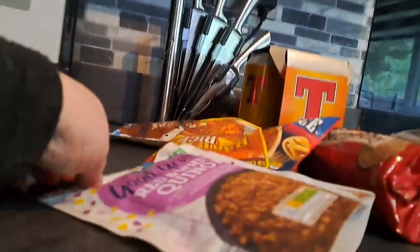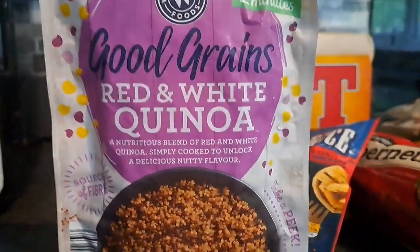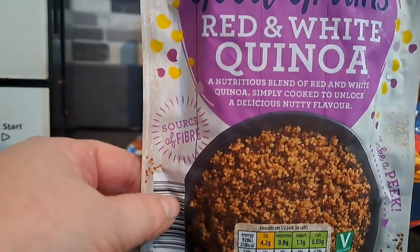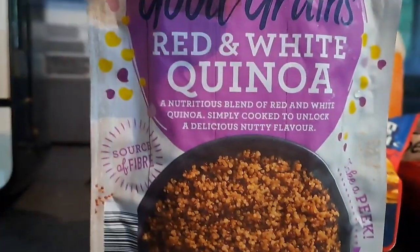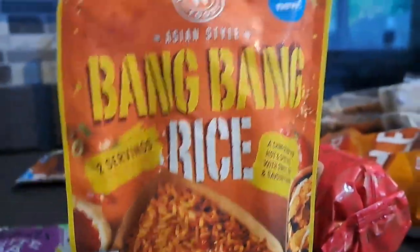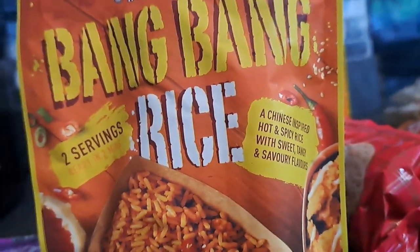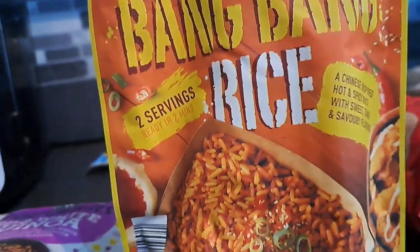Jack likes rices for lunch so he saw these. Good Grains red and white quinoa — I didn't really like quinoa — described as a nutritious blend simply cooked to unlock delicious nutty flavour, a good source of fibre, ready in two minutes in the microwave. He also picked up the bang bang rice. A lot of the spicy rices like the peri peri ones he doesn't find very spicy, so he thought he'd try that — it's a Chinese inspired hot and spicy rice with sweet, tangy and savoury flavours.